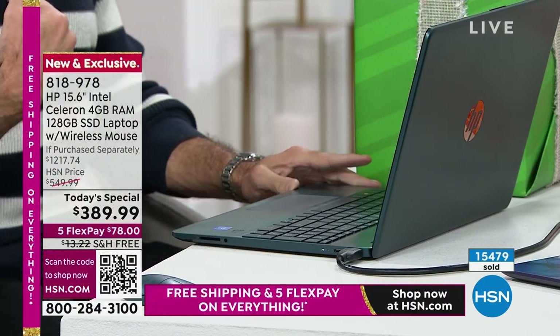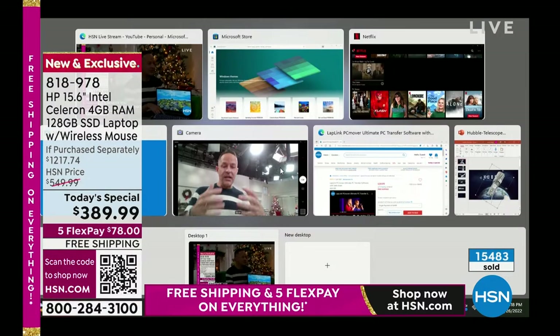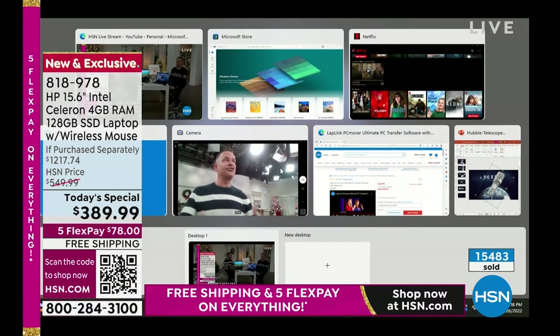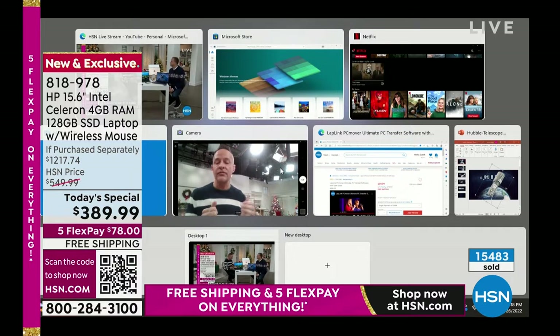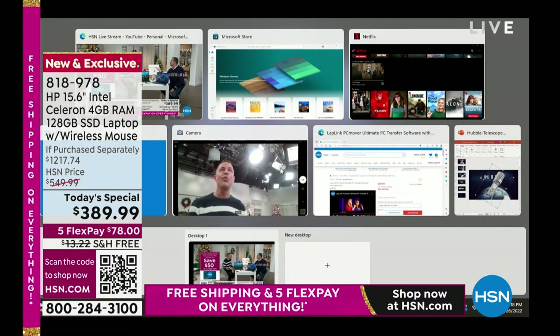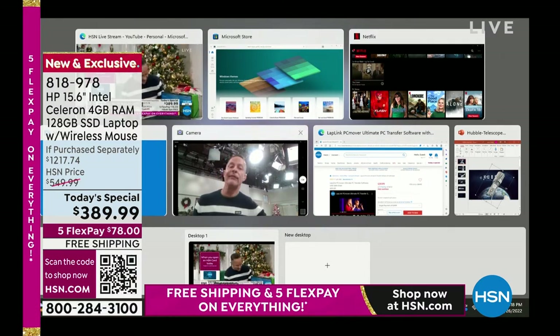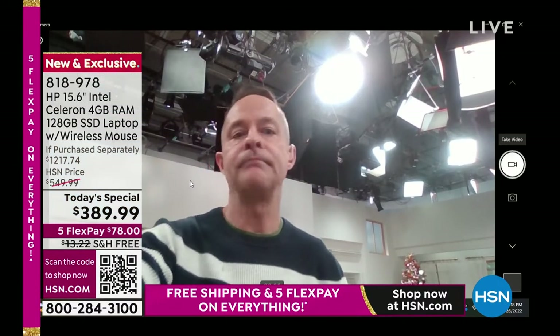It feels good when you buy something and can find a return policy until January 31st. I bought a comforter the other day, spent a fortune, slept on it for weeks, and couldn't send it back. Why would you buy anything from anywhere but HSN right now? This time of year especially, we have such good stuff and that return policy is really very special — it's peace of mind.